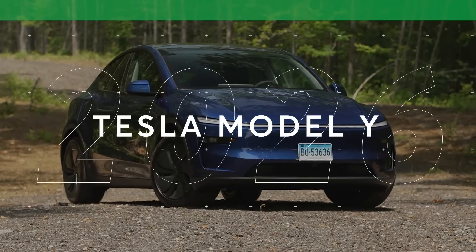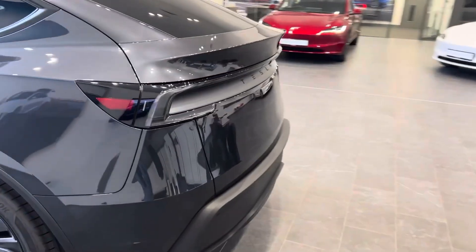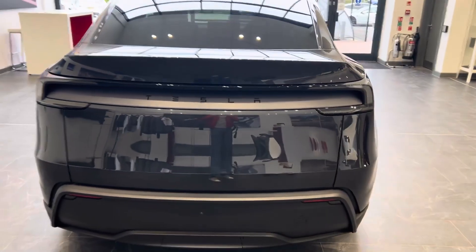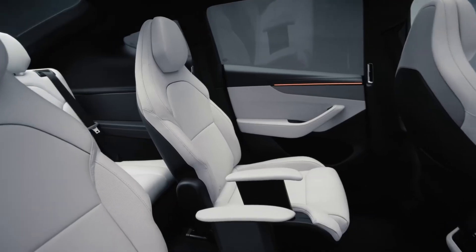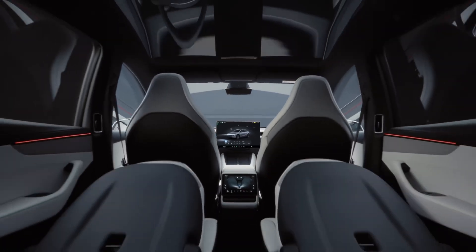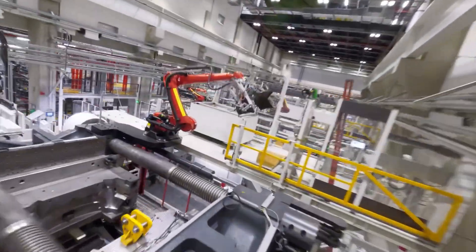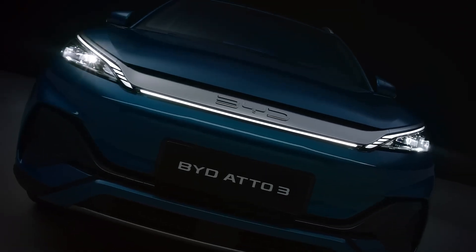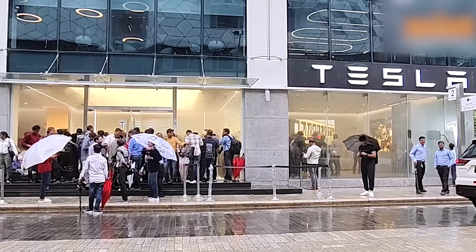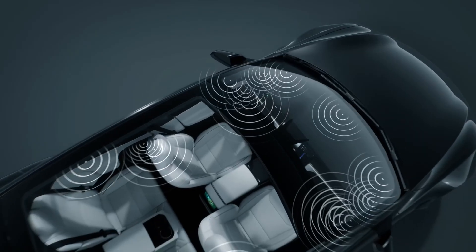So what is the 2026 Model Y L? You need to understand this is far more than just a long Model Y. This is the first crack in the armor — the first glimpse of a new, more mature Tesla. It's a raw admission that the one-size-fits-all playbook that launched them into the stratosphere isn't enough to win the next decade. The Model Y L is a precision weapon, a scalpel. It was designed for one battlefield — China — and built to fight one set of enemies: Li Auto and BYD. It proves Tesla can be agile, can listen and pivot to fight on new fronts — not just range and tech, but luxury and space.